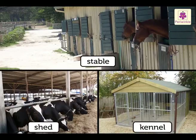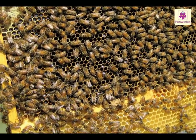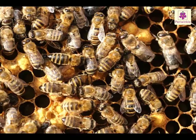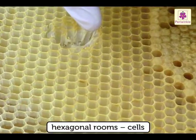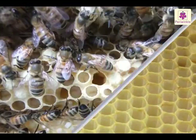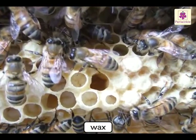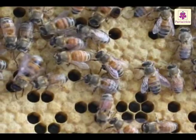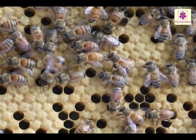Bees build beehives. The worker bees build this beautiful home, which has many six-sided hexagonal rooms called cells. They build this hive with wax produced from their bodies. These worker bees are always busy building the hive, collecting nectar, and taking care of the young bees.